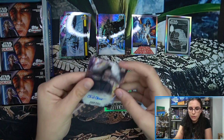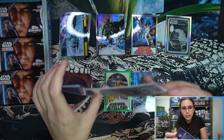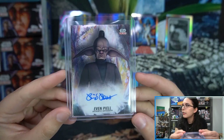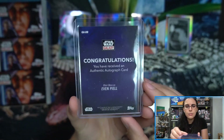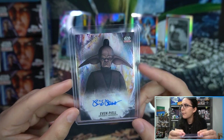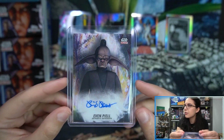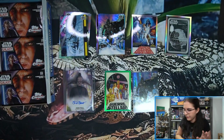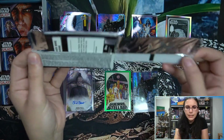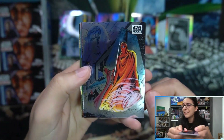In Panini terms a prism refractor would be called a hyper; in Topps terms it's a prism refractor. Our autograph is a base auto — Jedi Master Evan Piell from The Clone Wars, voiced by Blair Bass. I really love the base design for the autographs; I love the colorations in the background, the watercolor splotches — very well executed design-wise. Two numbered refractors and already our guaranteed hit of the box.